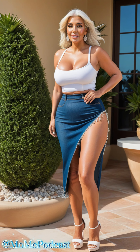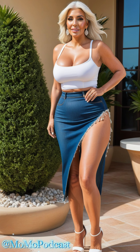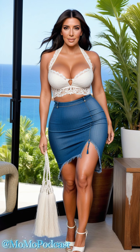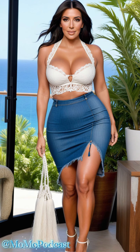Lastly, we have the denim high-slit skirt paired with a white strappy tank top. This look is the epitome of casual chic. The denim skirt brings a relaxed, effortless vibe while the high-slit adds a modern twist. The simplicity of the white tank top balances the boldness of the skirt, creating a harmonious and stylish outfit. This look is perfect for a day out shopping or a casual brunch with friends. Add some wedge sandals and a sun hat and you're good to go.